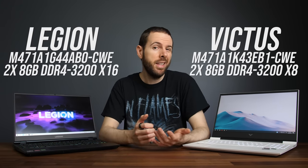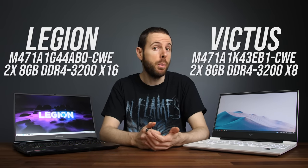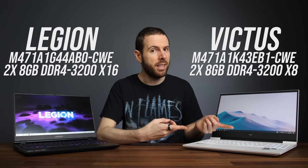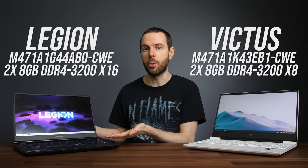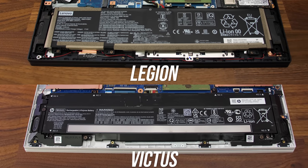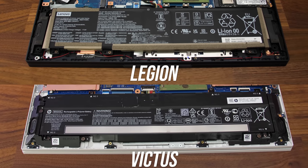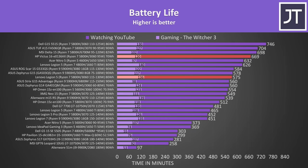All testing in this video has been done with both laptops running their stock memory as shipped. This better represents a fair out-of-the-box comparison, meaning the Victus has better X8 memory while the Legion has slower X16 memory, though you could upgrade that at additional cost. The battery in my Legion is around 14% larger in watt-hour capacity, though you can also get the Legion with a smaller 60 watt-hour option. Interestingly, the Victus with its smaller battery lasted around 16% longer in the YouTube playback test, though the Legion was ahead in the gaming test. Both results are great and well above average.